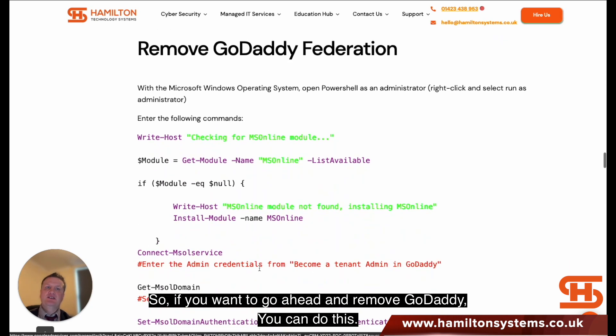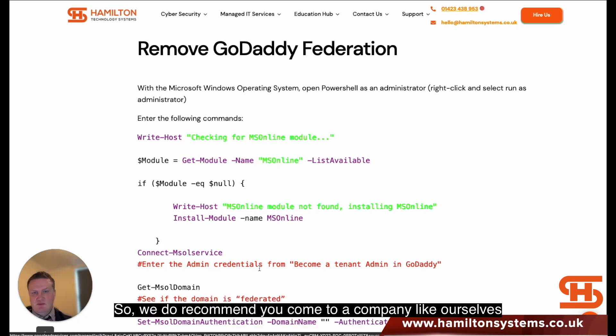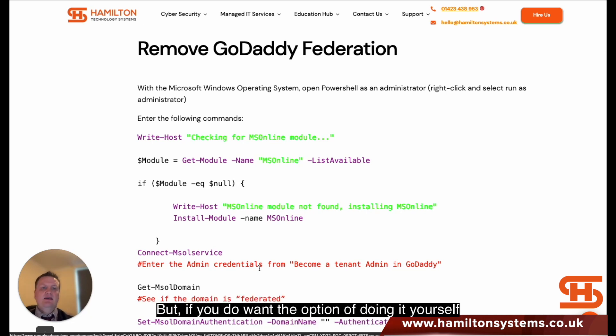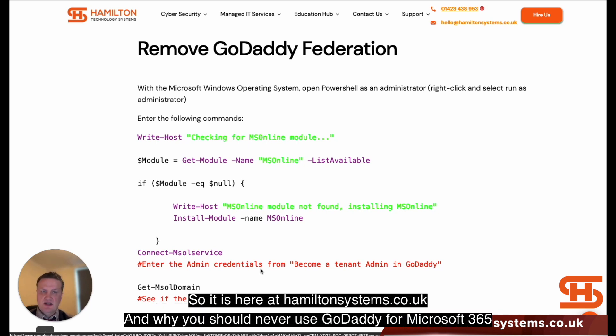If you want to actually go ahead and remove GoDaddy, you can do this. There are some commands written out on our website. We do recommend coming to a company like ourselves — we can certainly help, because the project is quite a big one if you want to do it manually and make sure it's done right. But if you want the option of doing it yourself, we provide that information. We don't like to hide things, so it's there at HamiltonSystems.co.uk.